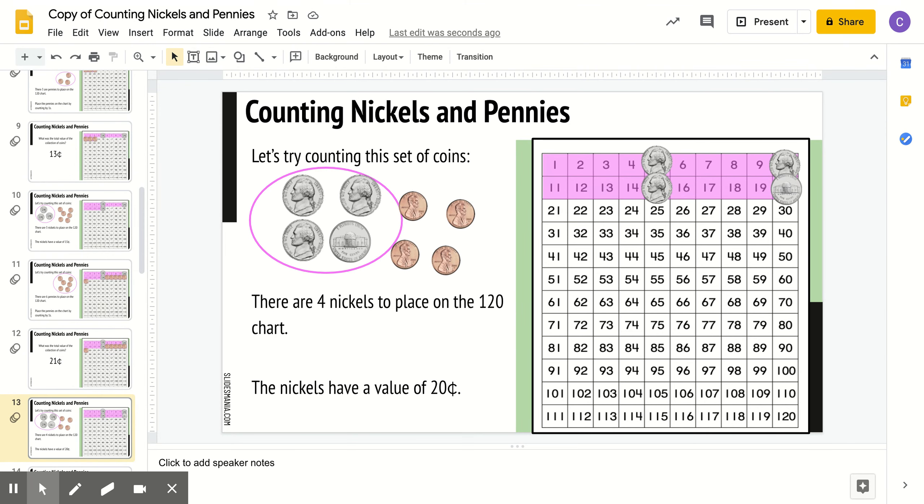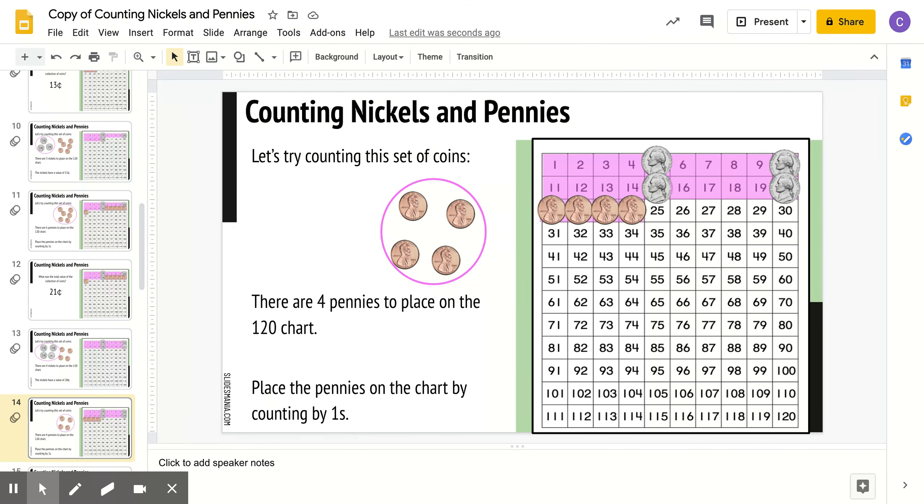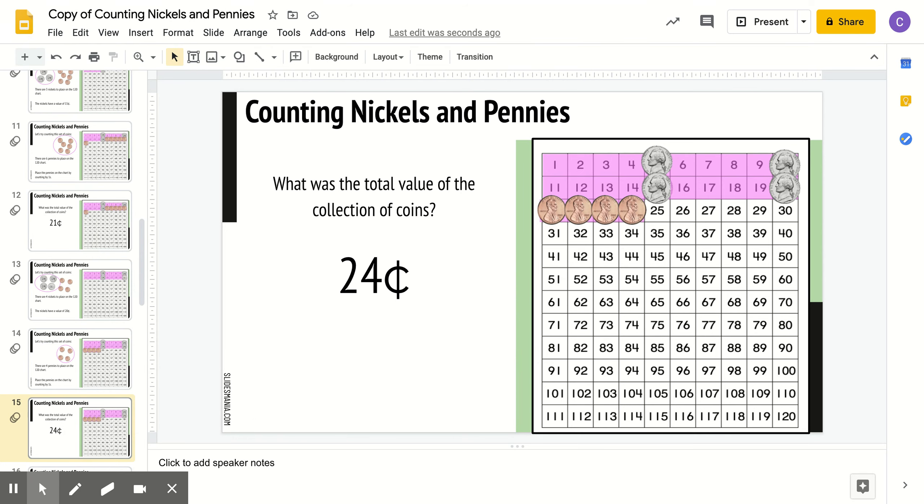Let's try this set. There are 4 nickels and 4 pennies. What do you think the value is? If you said 24 cents, you know that you are so good at this. Good job.